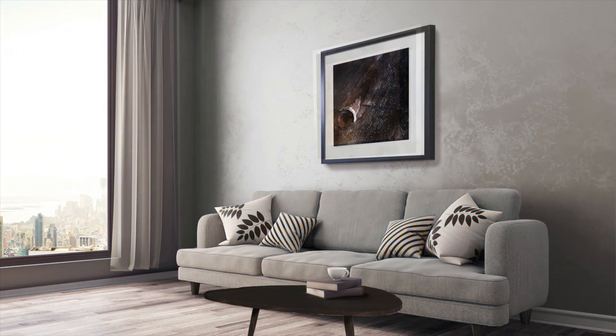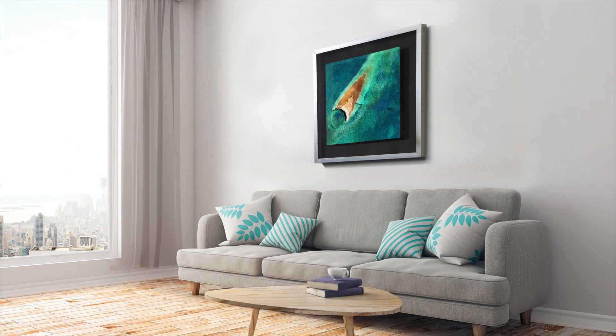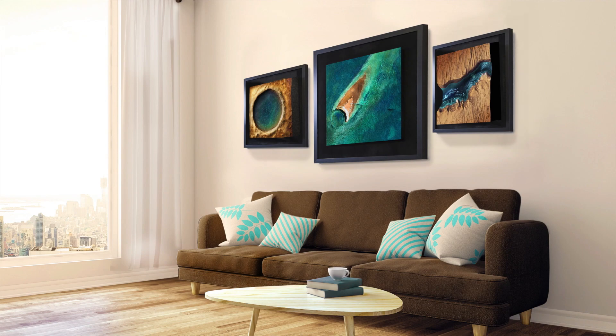With a myriad of sizes, finish options, and distinctive styles, you can design your own Mars experience.